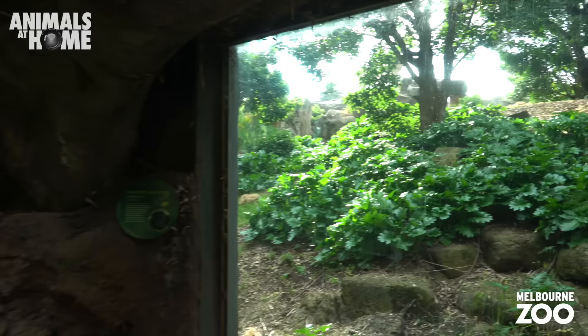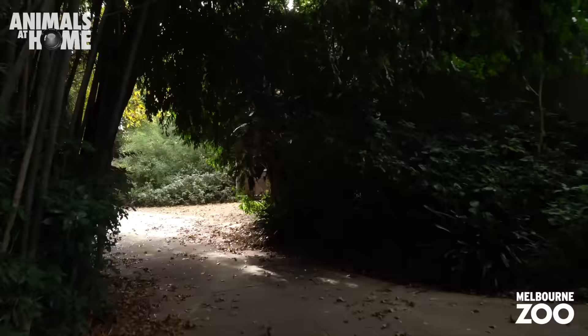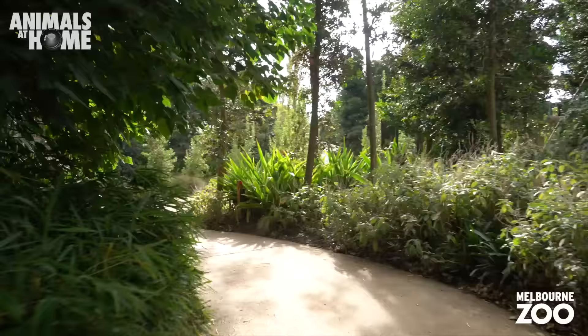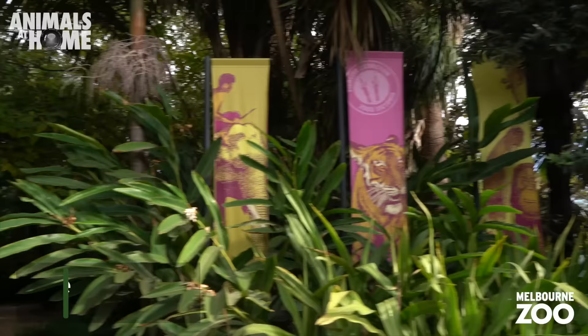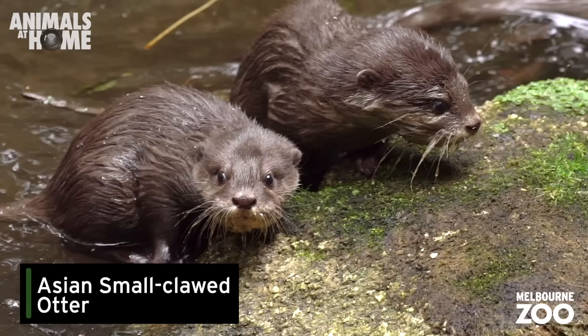Let's head back around to the gorillas and see what they're up to on the other side. Welcome to Trail of the Elephants. Don't be deceived by the name — there's much more than elephants along here.